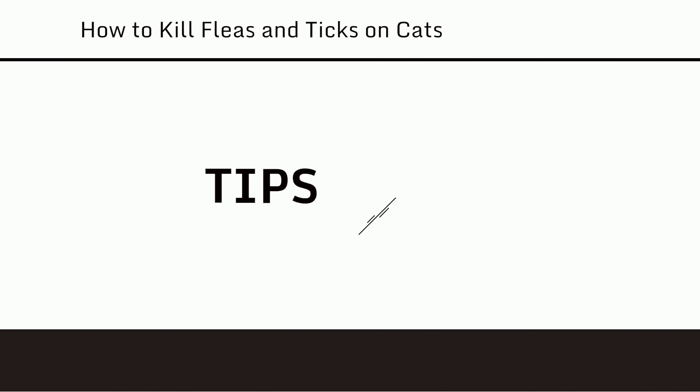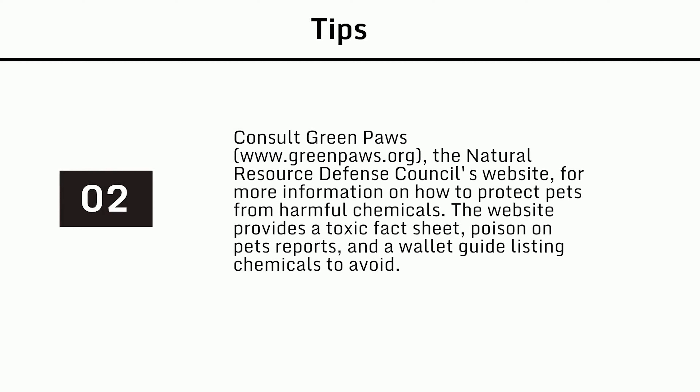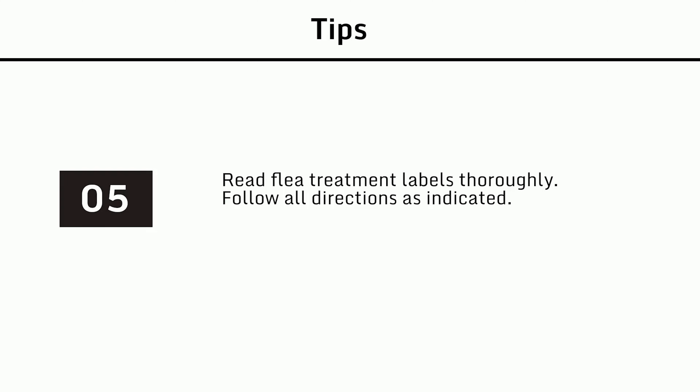Tips: 1. Thoroughly clean any used upholstered furniture or carpets before bringing them into your house to avoid bringing fleas in with them. 2. Consult Green Paws (www.greenpaws.org), the Natural Resources Defense Council's website, for more information on how to protect pets from harmful chemicals. The website provides a toxic fact sheet, poison on pets reports, and a wallet guide listing chemicals to avoid. 3. Many types of ticks do not live inside your home, but the brown dog tick can. 4. Keep your cat indoors — your cat is much less likely to get fleas and ticks if she stays indoors. 5. Read flea treatment labels thoroughly and follow all directions as indicated.